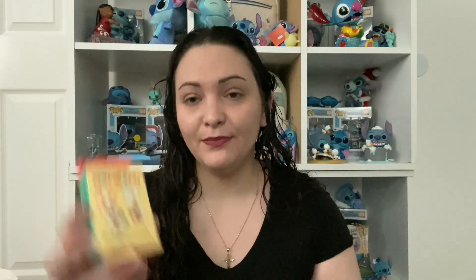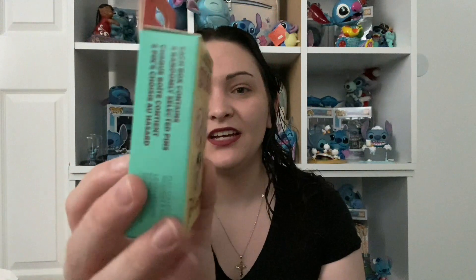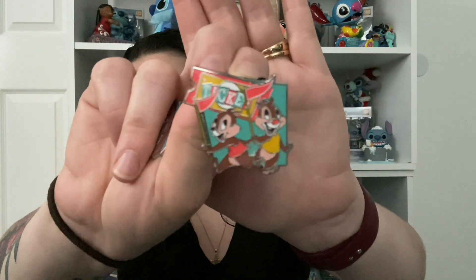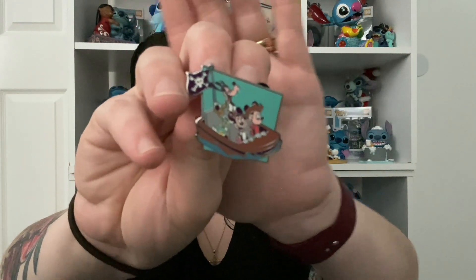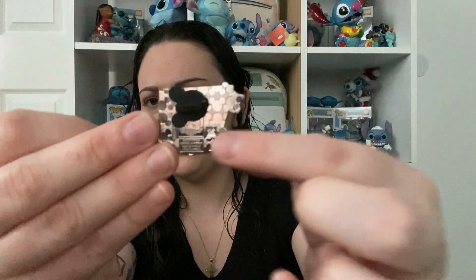I did pick up a pack of mystery pins and I opened it — you probably already saw the short. These were $19.99 each. Unfortunately I don't have my annual pass right now, but I'm probably getting it later this year. I love the color scheme of this series. I didn't get the ones I wanted, but I got this adorable Chip and Dale pin — love the blue background — and then I got this Goofy, Donald, Mickey, and Minnie on a pirate ship, which is super cute. They both have blue backgrounds.